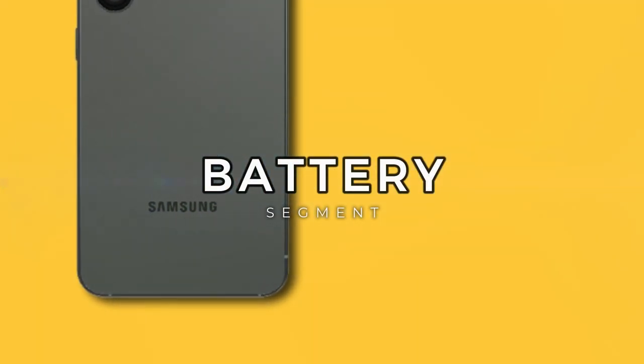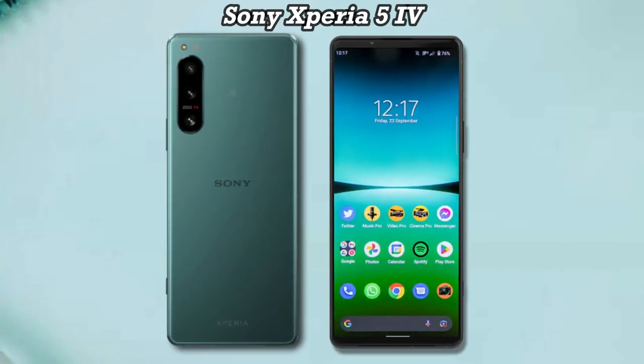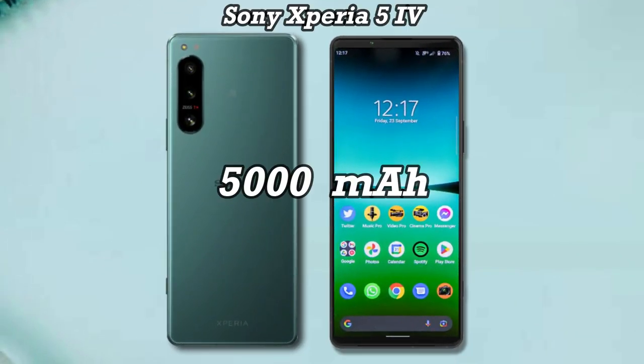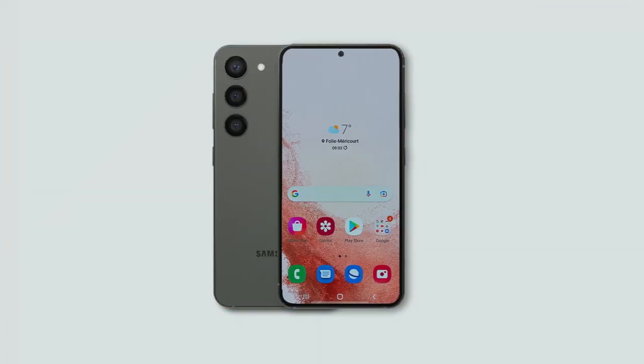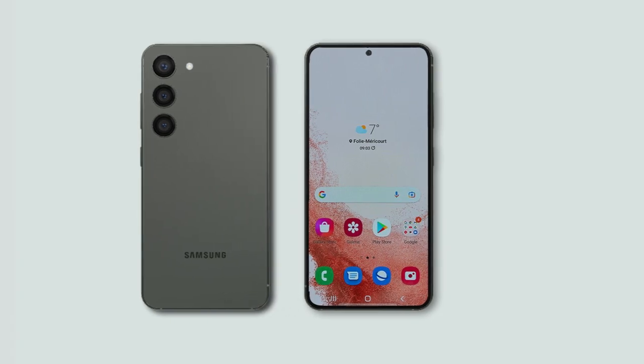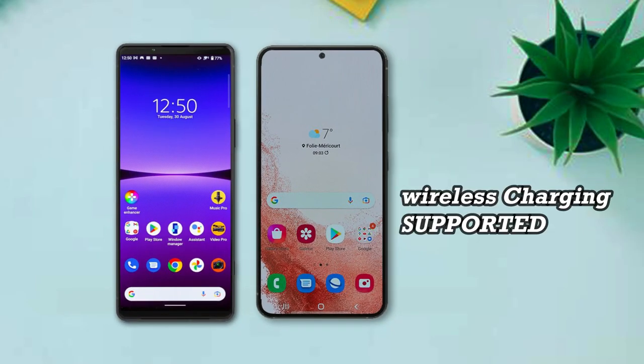In the battery and charging section, the Xperia 5 Mark 4 is equipped with a 5000mAh battery with 30W fast charging. The Galaxy S23, on the other hand, has a smaller 3900mAh battery with fast charging at 25 watts. For wireless charging, both phones are supported.